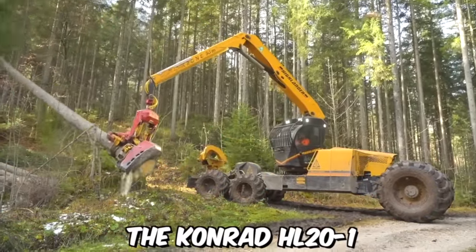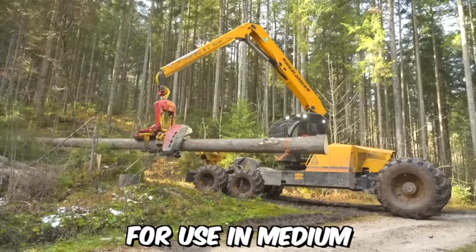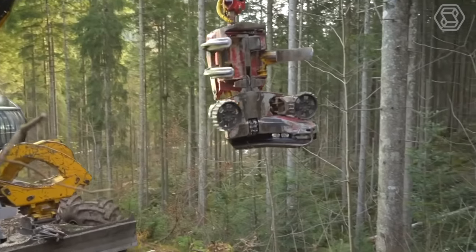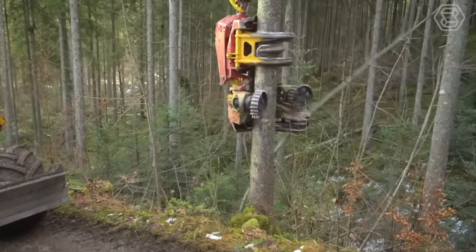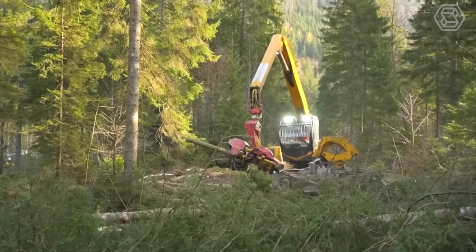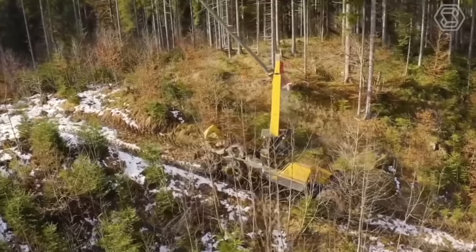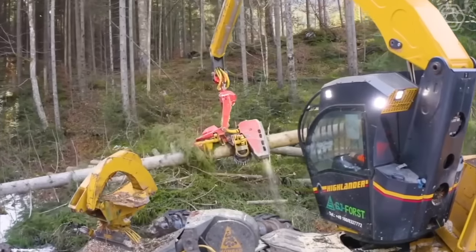The Konrad HL20N1 is a six-wheel harvester machine primarily designed for use in medium to large wood forests. It's a versatile and powerful machine capable of efficiently harvesting a wide range of trees and shrubs, including hardwood and softwood species. Thanks to balanced mass distribution, the ground pressure is optimized and maximum retention of even soft soil is achieved.